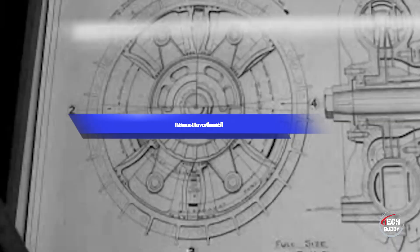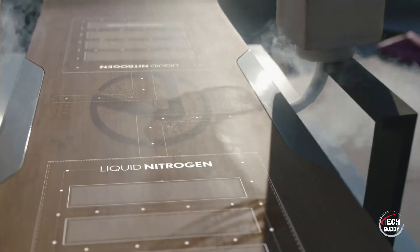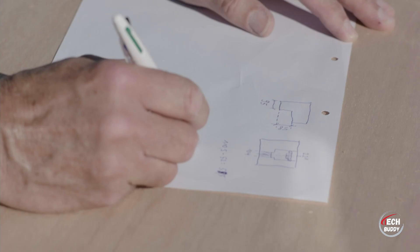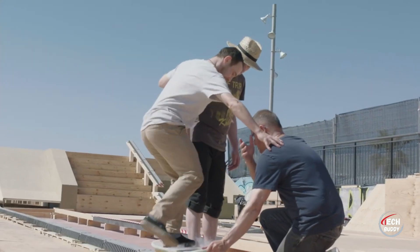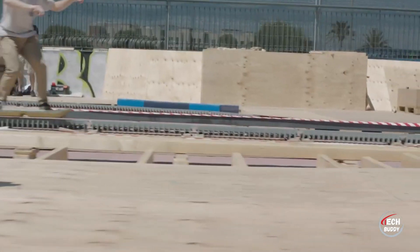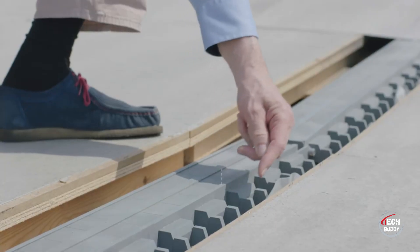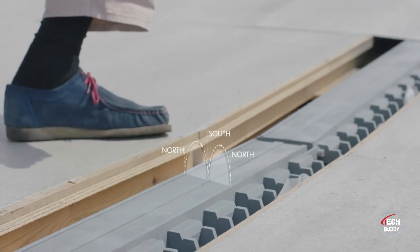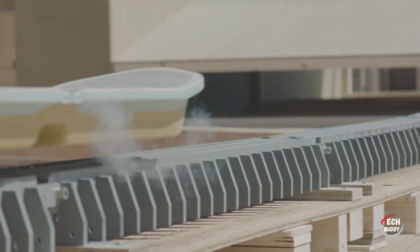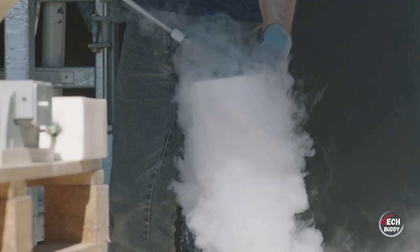AI contributes significantly to shaping the future of gadgets, exemplified by innovations like the Lexus Hoverboard. Although it may sound like a concept from science fiction, functional hoverboards are already a reality. Lexus in 2015 introduced a hoverboard that operates through a unique technology. To achieve levitation, a specialized skate park is required, featuring metal plates and powerful magnets integrated into the hoverboard. The magnets are cooled to an astonishing minus 197 degrees Celsius using liquid nitrogen, allowing the board to hover above the ground. While this showcases the feasibility of hoverboard technology, it's essential to note the current limitations and infrastructure requirements for their operation, emphasizing the intersection of imagination and practicality in futuristic gadgets.